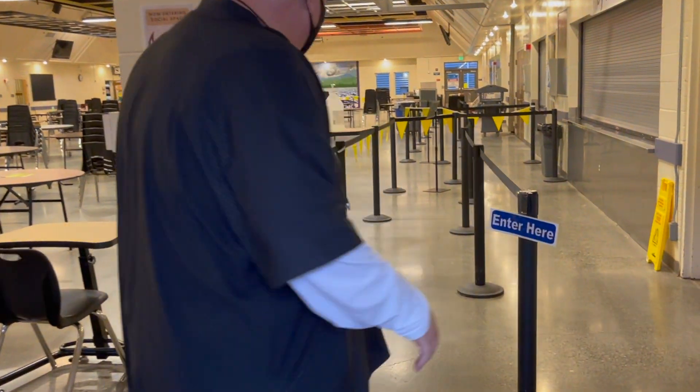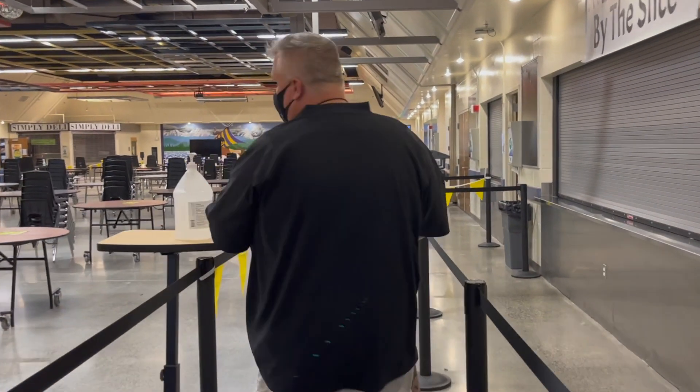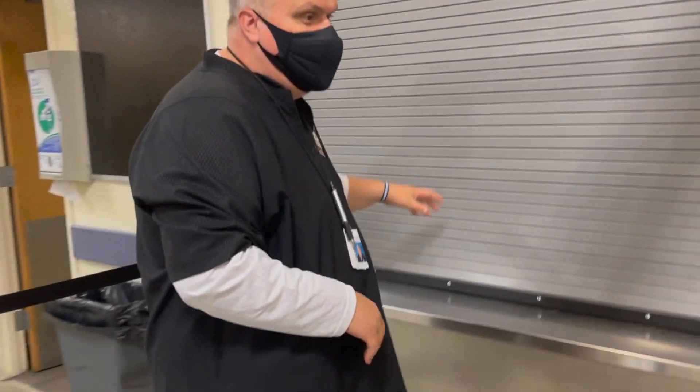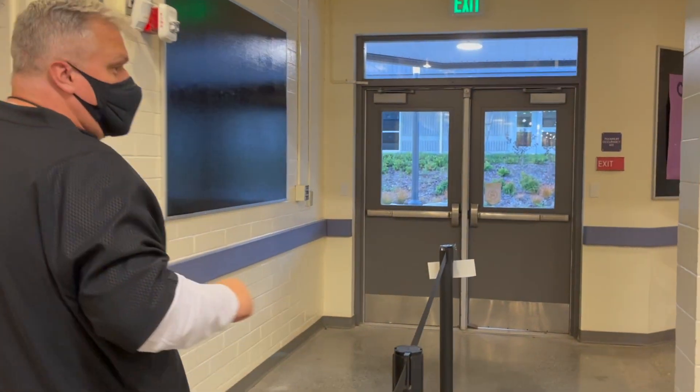When you come down here, this is gonna be the pizza by the slice line. Every line will have a hand sanitizer available if you wish. You'll punch in your code, grab your pizza, and then you're back out and heading out to the cafeteria.